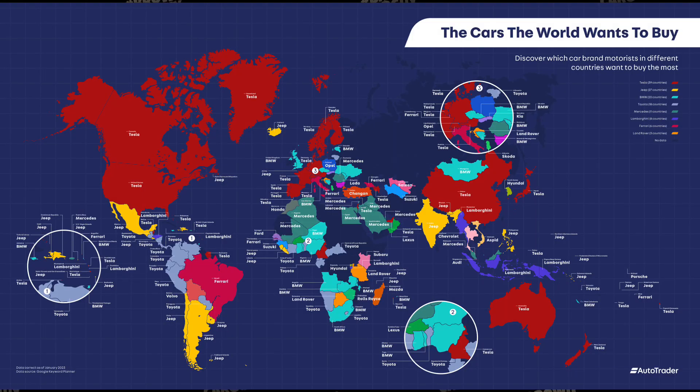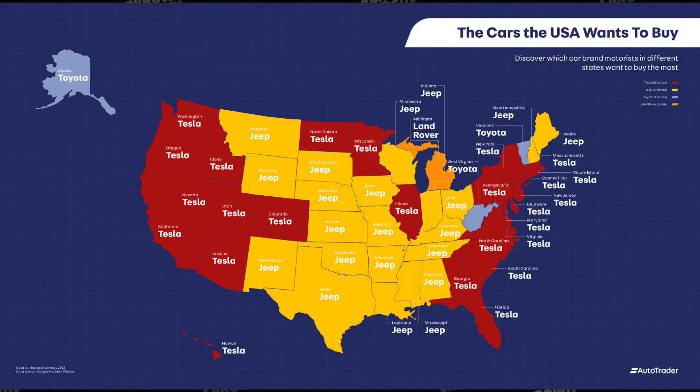What about the rest of the world? Autotrader cast its net a little wider and analyzed global search data to see which cars people in other countries wanted the most. Astonishingly, Tesla came out on top. It was the most wanted brand in 39 countries. It was first in the USA for 25 out of 50 states that they looked at, which I guess is not that surprising.